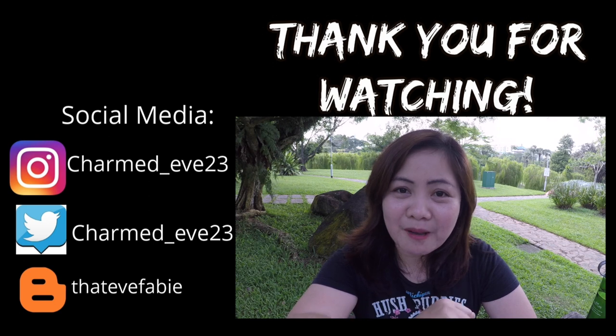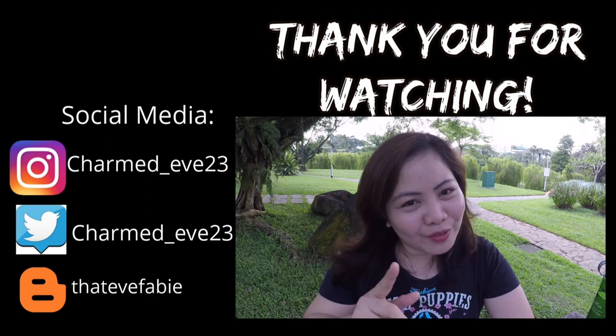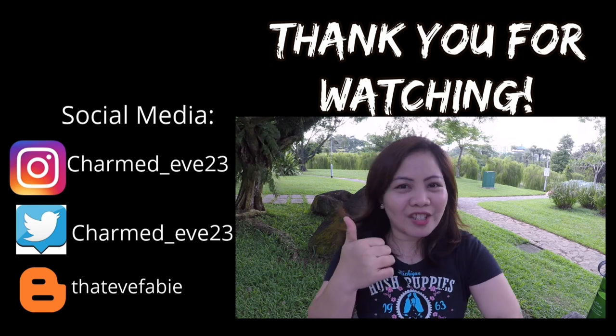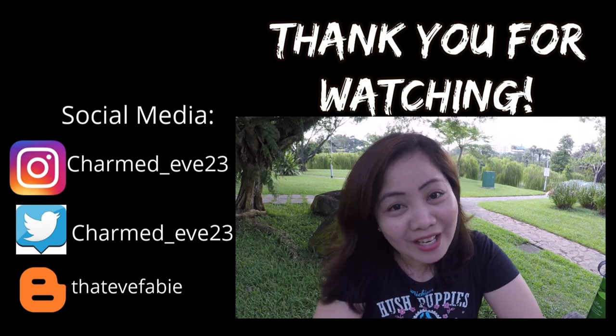With all that being said, I hope you found something useful in this video and that you can plan your perfect Singapore tour. Don't forget to subscribe and hit the thumbs up! Thank you so much for watching, and I'll see you in my next video.